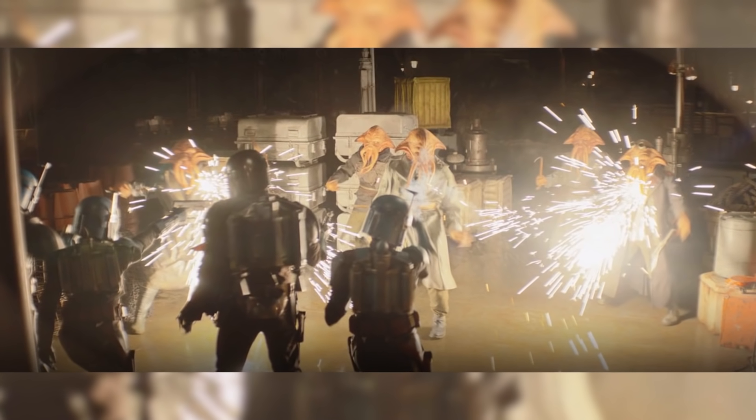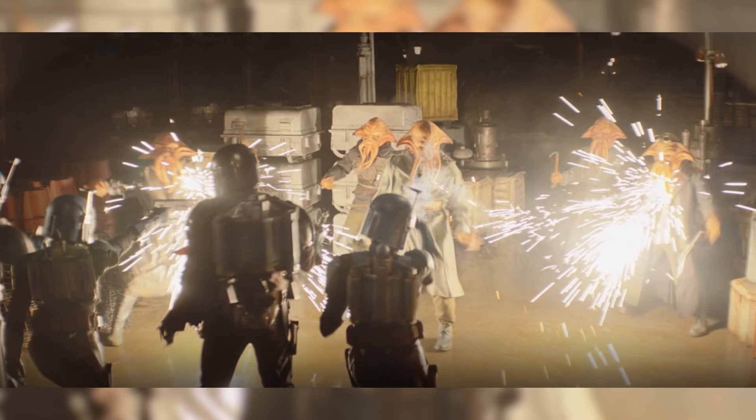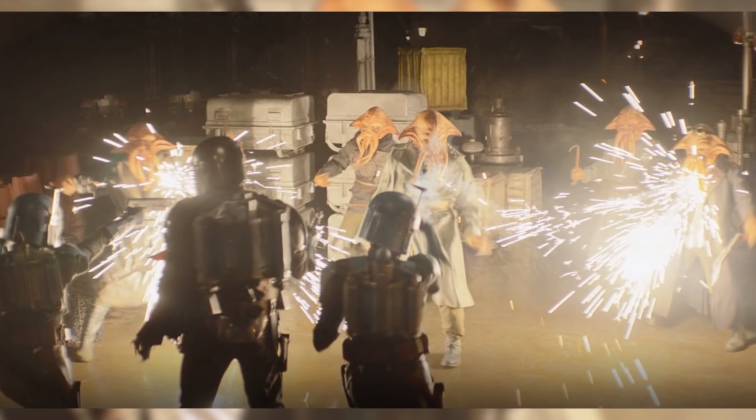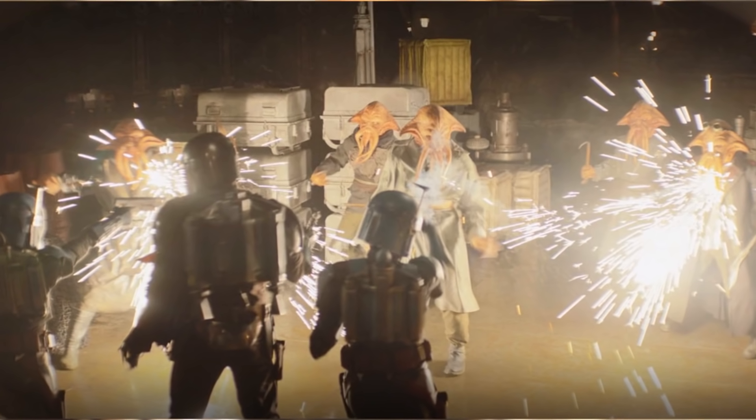The group are about to pounce on him, but the Night Owls will not leave one of their own for dead, despite their differences, rushing in to save him and swiftly blasting all of the Quarren, killing them immediately.